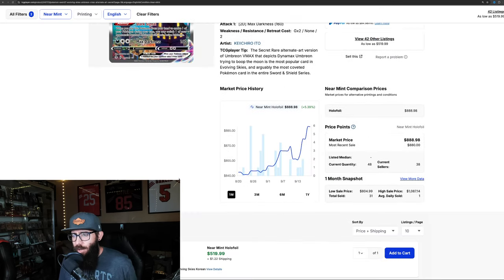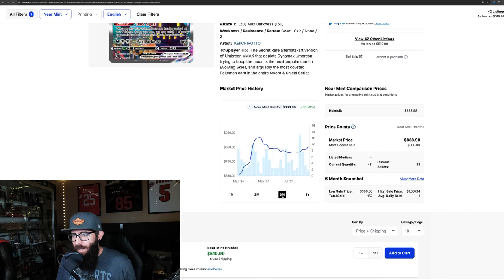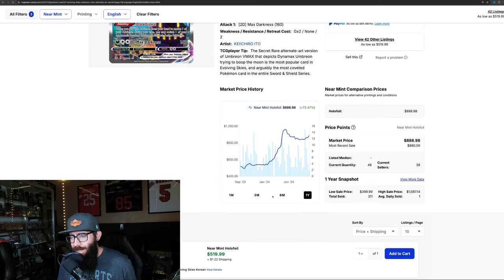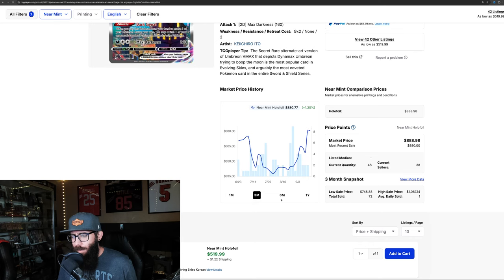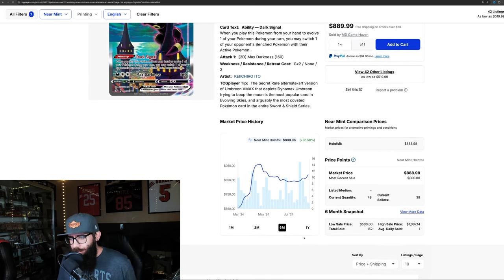We've got the one-month chart here up 5.39%. Three months it's up a tiny bit, 1%. And then the one-year chart it's up 72%. It almost cracked $1,000 and then came down to $838, leveled out, and then it's starting a new climb — sitting at $888.